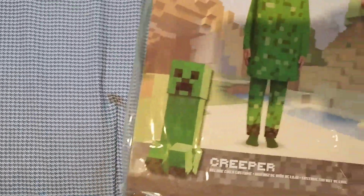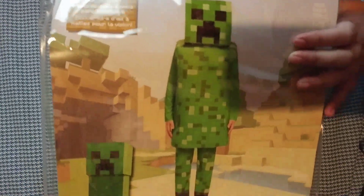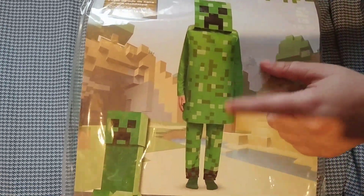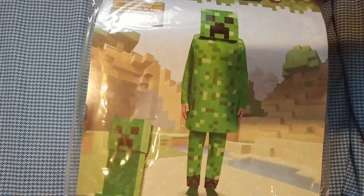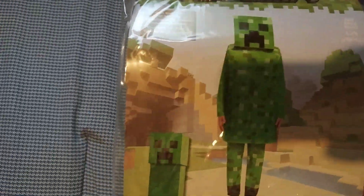For my oldest son, I couldn't find the costume anywhere, so I finally found it on Walmart.com — I believe it's through a third party. It's a full costume: the headpiece, the body, the pants, the whole shebang. I think it was about 24 to 25 dollars. It's the Minecraft Creeper, which seems to be really popular.